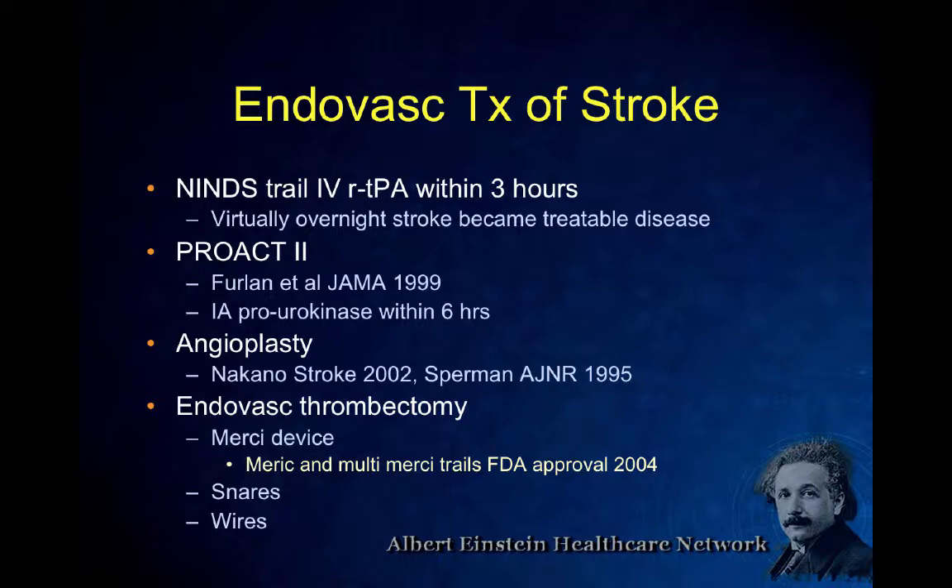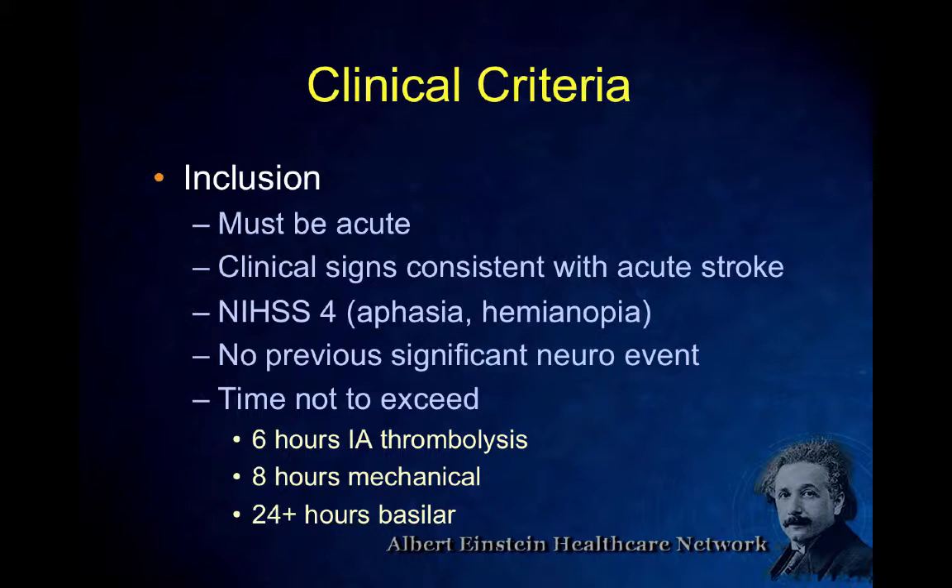For exclusion criteria, the two main ones where you wouldn't activate the stroke team are hemorrhagic stroke with a bleed on CT, or if someone was found days later with a mature stroke on non-contrast CT. Otherwise, activate the stroke team and call us — depending on the clinical scenario, age of the person, these criteria can be negotiated. For imaging, you want a normal non-contrast CT or a very small stroke. CTA is something I'm pushing to do in most patients, because the studies show we want to triage into treating the large vessel strokes on CTA.